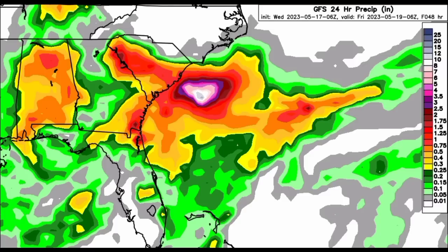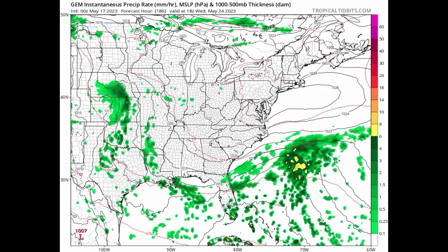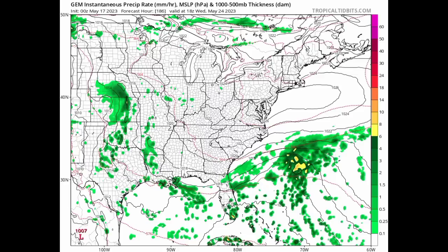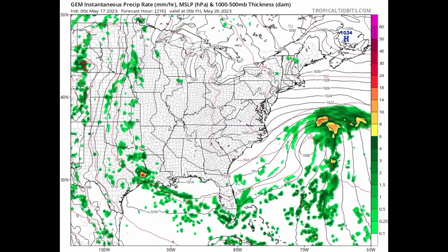What the models are showing is something possibly for the end of May within the same region. Starting with the Canadian model for May 24th — that is next Wednesday — we can see increased activity there. This map shows isobars, which are lines of equal pressure. When we see them in a circular manner with a pressure of at least 1030 millibars or lower, we're looking at a low pressure system, which can sometimes be a tropical cyclone. The different colors — greens, yellows, oranges, reds — indicate the precipitation rate in millimeters per hour. We can clearly see all that increased activity, and eventually a low pressure area appears to be developing, heading into Thursday.